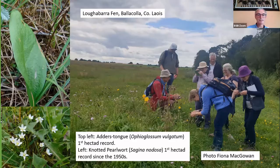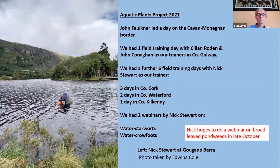For the aquatic plants project 2021, our first field day was led by John Faulkner on the Cavan-Monaghan border, looking at riparian species along the riverside. Then Killian Rodgers and John Conahan took participants to some loughs in County Galway. Nick Stewart kindly did three days — two in Waterford and one in Kilkenny — and we had brilliant weather on all days out. Nick also did two webinars: one on crowfoots and one on starworts, and he's hoping to do one on broadleaf pondweeds later in October, so do keep an eye out for that.